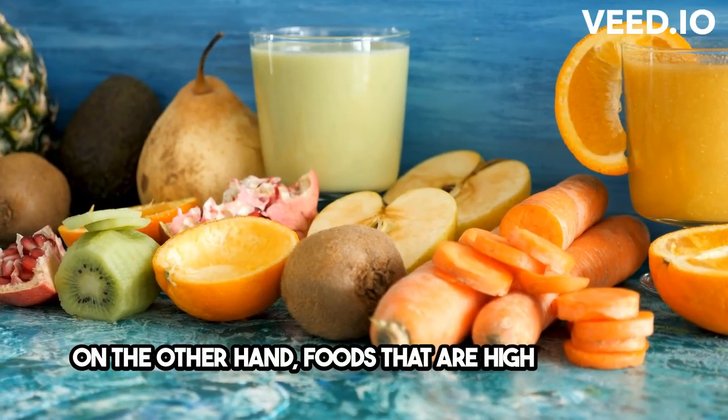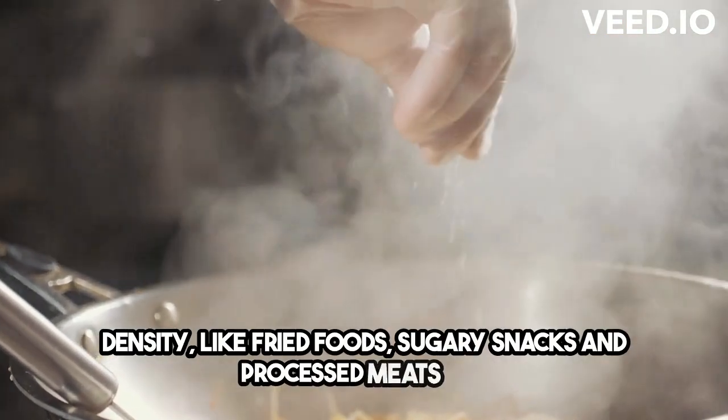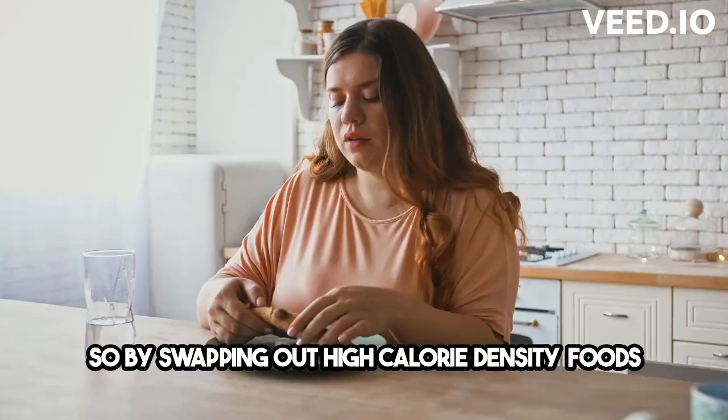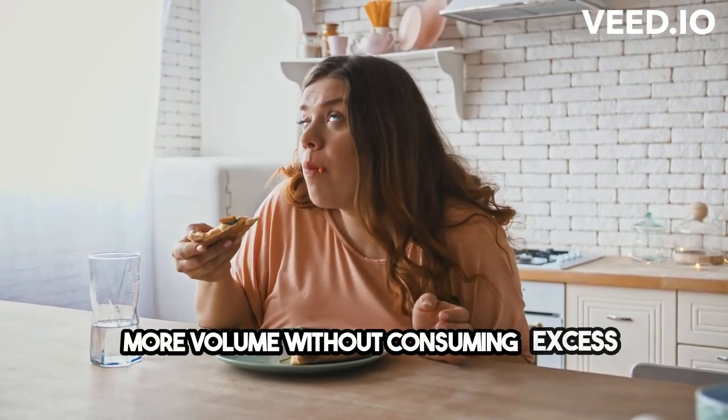On the other hand, foods that are high in calorie density — like fried foods, sugary snacks, and processed meats — can pack a lot of calories into a small portion. So by swapping out high-calorie density foods for low-calorie density ones, you can eat more volume without consuming excess calories. It's a win-win.